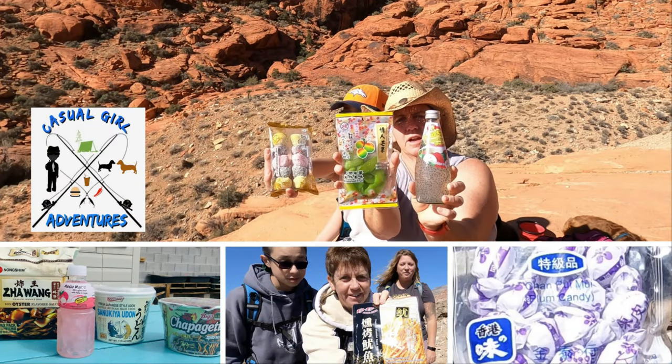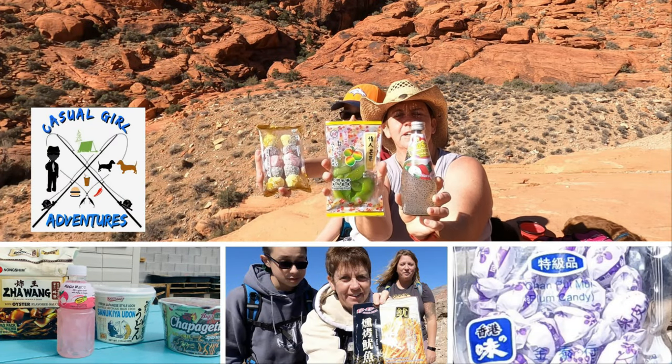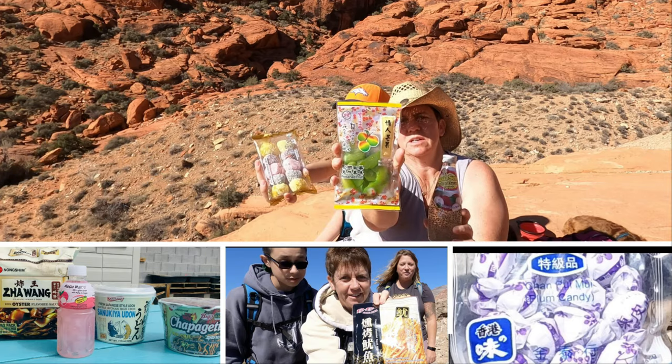Okay, you guys, we got another out-and-about food day for you. We've got some drinks and some preserved fruit.